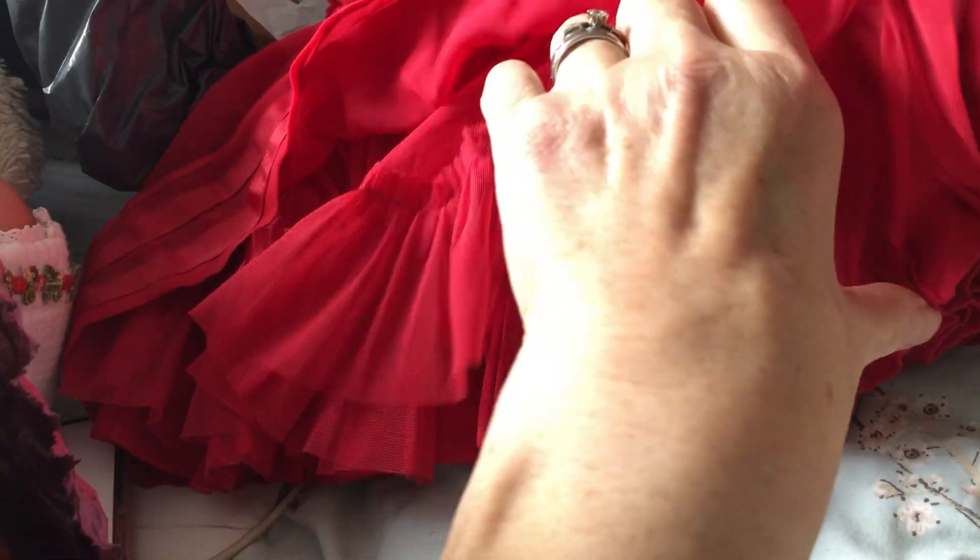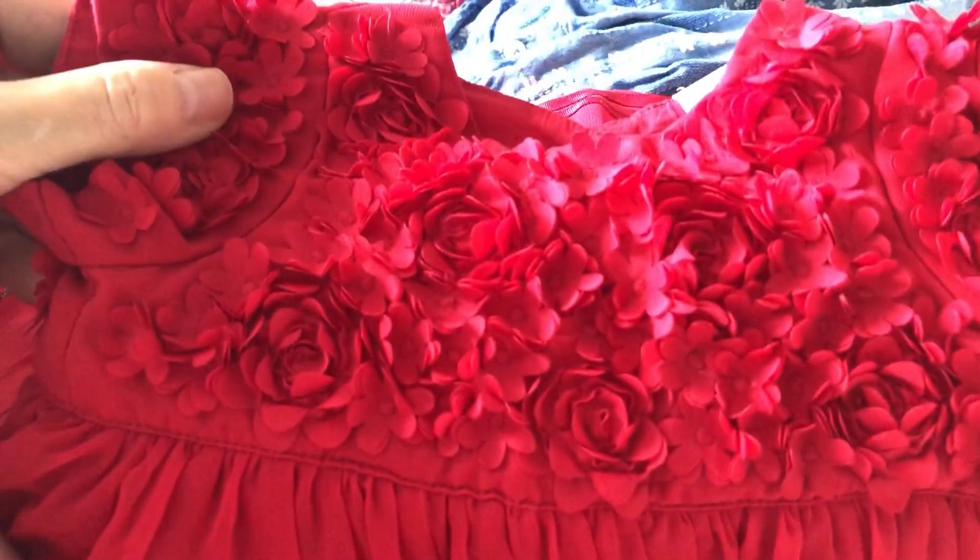Then there's this gorgeous party dress. It's Mini Club Baby — I'm not sure whether that's Morrison's; Morrison's is Nutmeg, isn't it? It's 0-3 months but it's big for 0-3 months — it's going to fit 3-6 months. It's red, it's got little roses all across the top, all bunched together. The skirt is made of net with a ribbon trim around the bottom, and it's got layers and layers of net underneath. Then it's got a cotton underskirt at the bottom. It is just gorgeous, absolutely brand new, like it's never been worn.